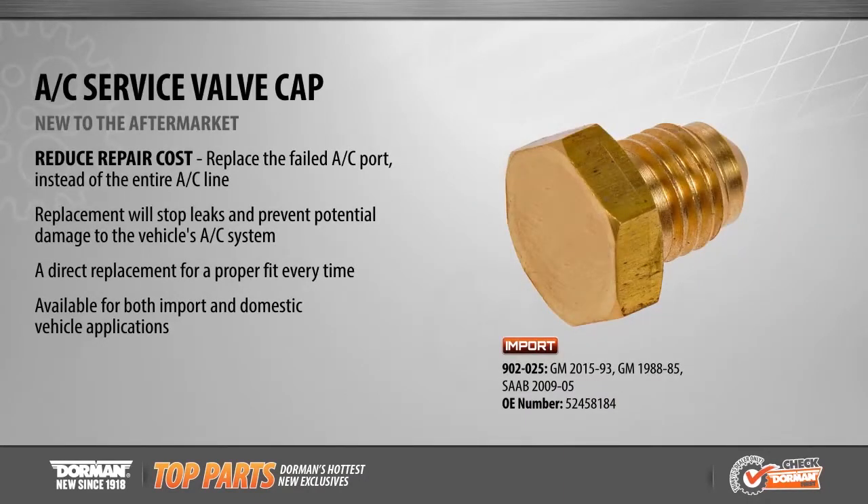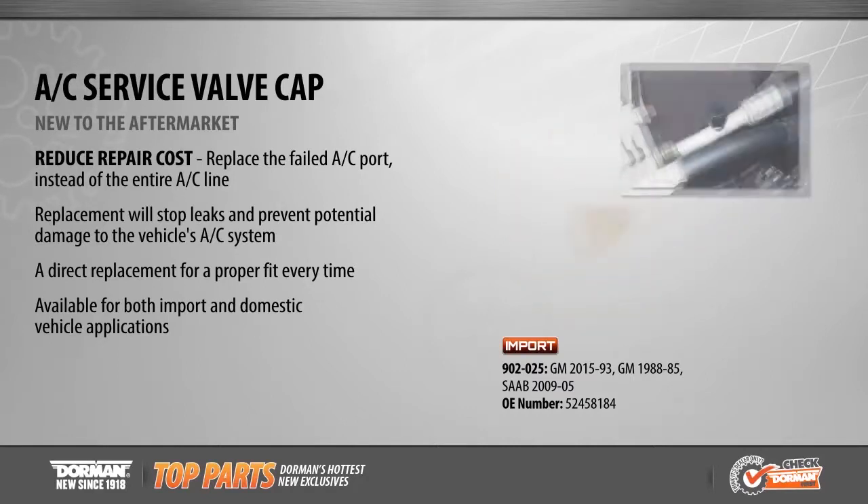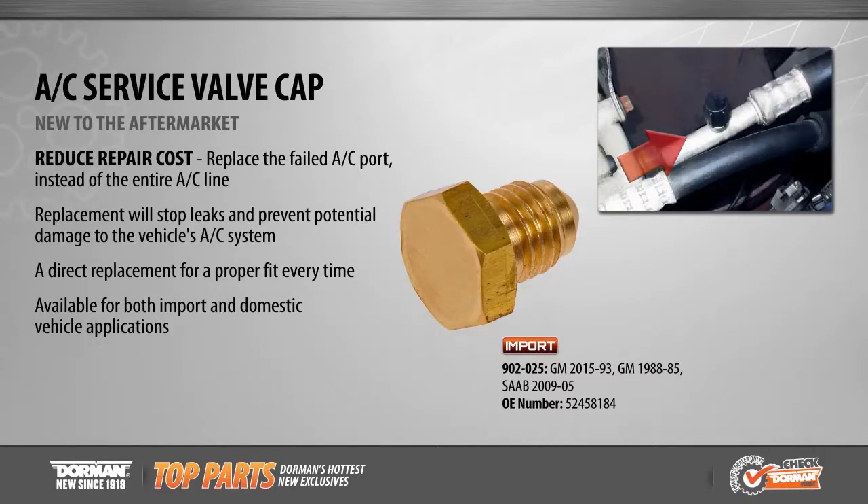Reduce repair costs with Dorman's new AC service valve cap, available for a wide variety of more than 44 million GM and Saab applications from 1985 to 2015. This new part enables technicians the ability to replace a leaking AC port without the expense and hassle of replacing the entire AC line, saving time, money, and labor.